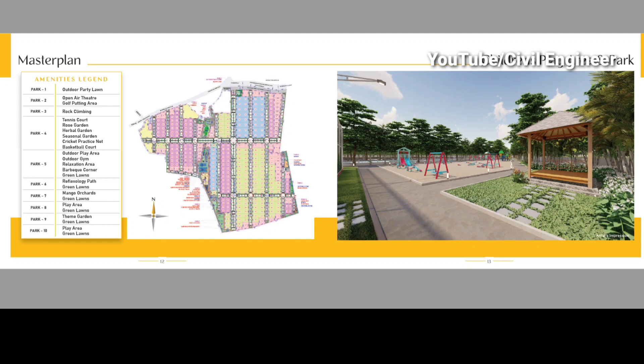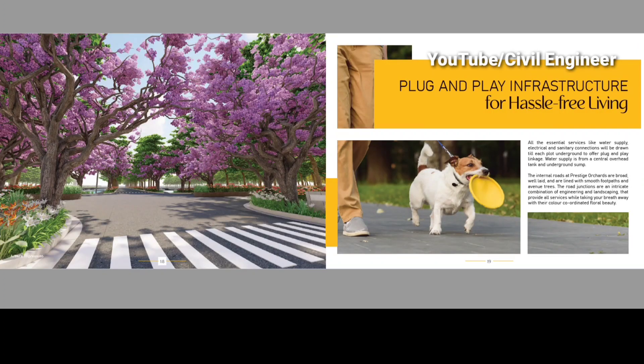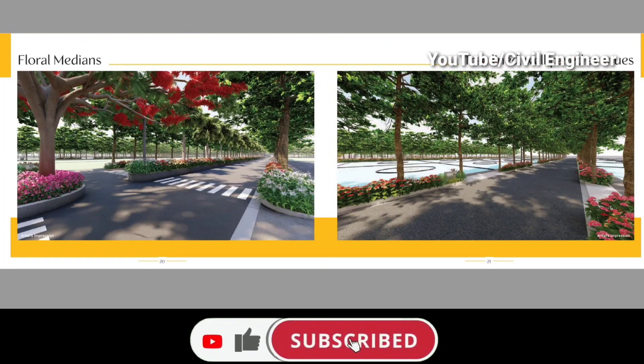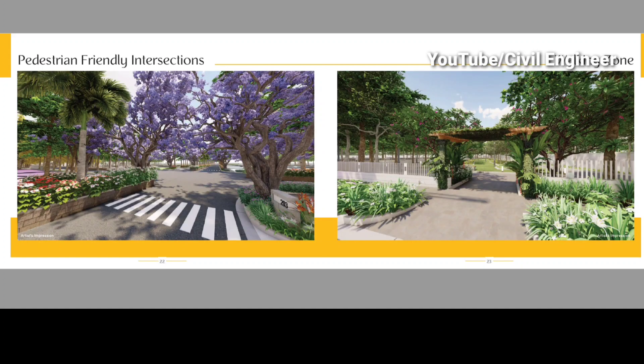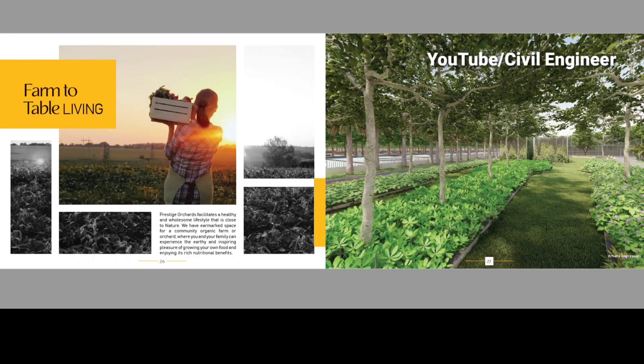In the park, there are amenities such as outdoor gyms, party lawns, barbeque, gardens, and more. There are 10 parks with different amenities including tennis courts, reflexology pathways, pet parks, plug and play infrastructure, floral mediums, tree-lined developed areas, pedestrian-friendly pathways, walking tracks, open air theater, and a senior citizens area.